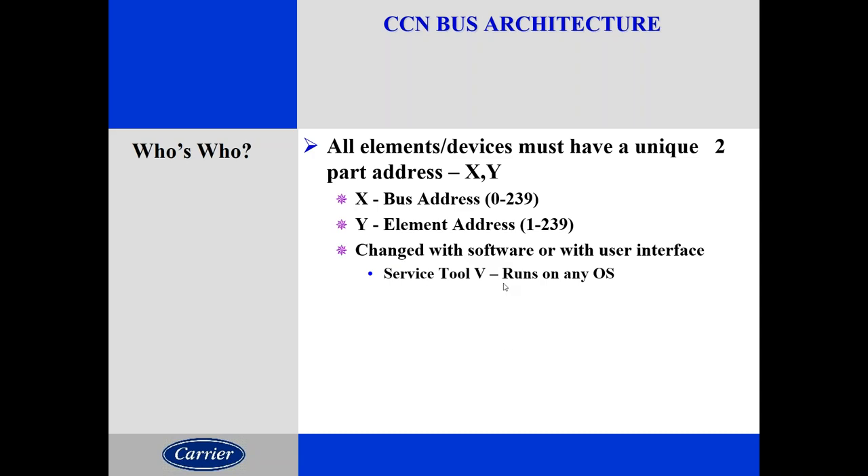How do we determine who's who on a carrier CCN bus? Each element has two unique names: the bus number and the element number. When we talk to somebody on the bus, we always refer to both categories — bus number, which is typically zero, comma the element number, one through 239. All CCN devices are given an address through software — whether you plug directly into it or along the bus itself. There are no dip switches, no rotary switches to do that.